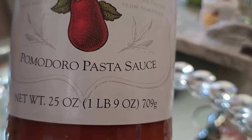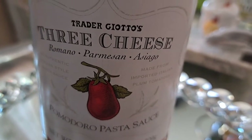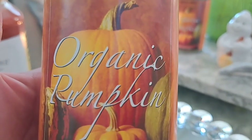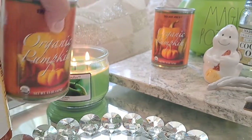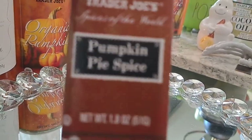Butternut squash is one of the favorites that my son loves, so I picked it up. Now this is a three cheese pasta sauce — these are from Trader Joe's. Not everything's from Trader Joe's by the way, but some of them are. Organic pumpkin is one of those staple items that I love to have during this time of year, and I only picked up two because I still have some.